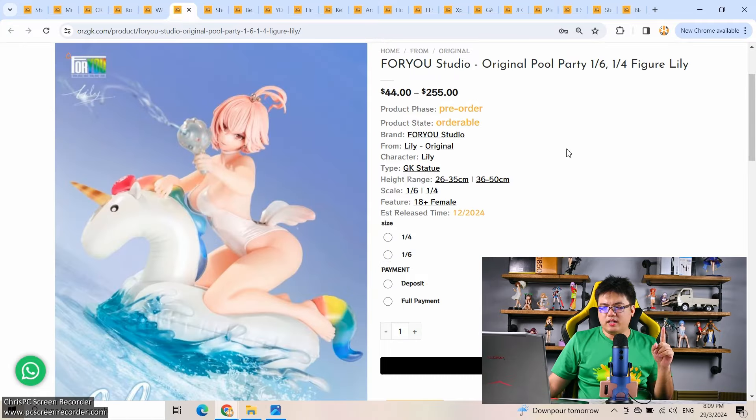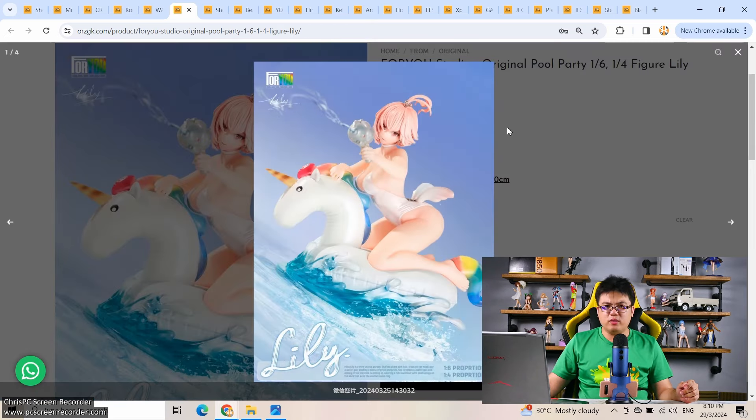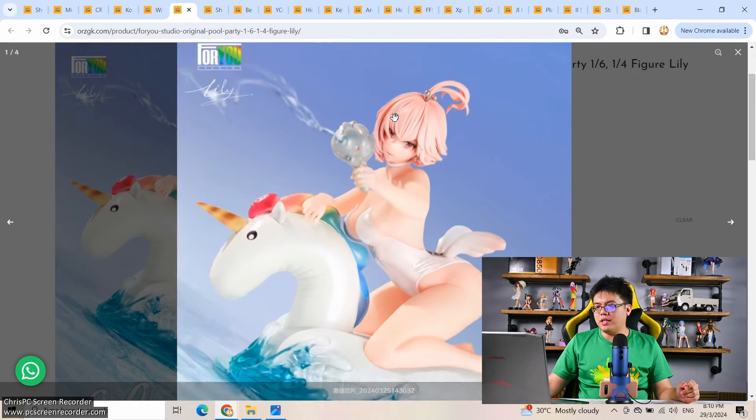The next one is an original character that might appear on Japanese websites a week or two later. For You Studio original Pool Party figure Lily — 1/6 and 1/4 available. Just that I don't like the face on this figure. 1/4 scale is only $255 and 1/6 scale is $172. I can't recommend this one. Spend your $250-$260 on something better — I don't like the face at all and there's barely enough detail on the figures.